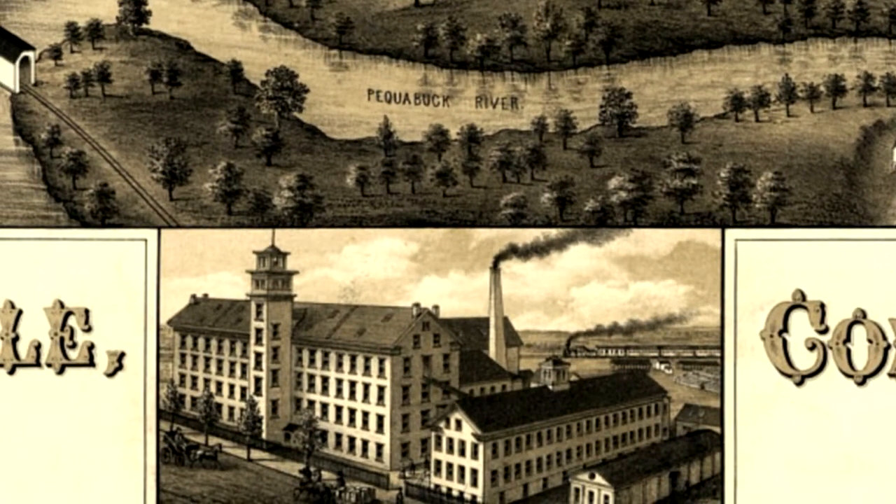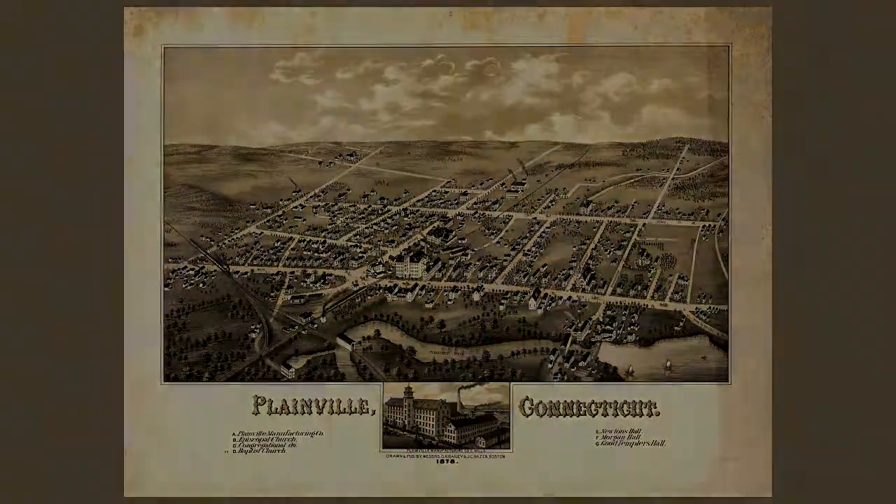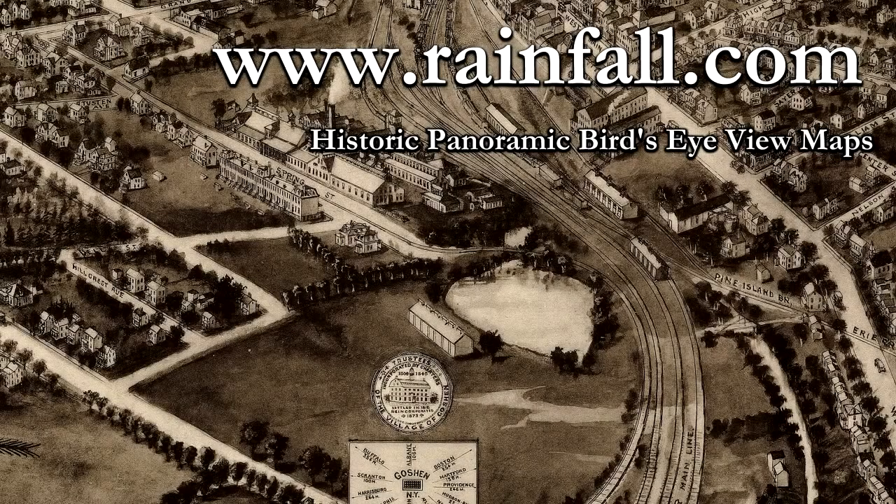I've had a lot of fun looking up places I've been to on these maps, and it's amazing just how much things change, and also how much things stay the same. Visit us online, www.rainfall.com. Thanks for watching.